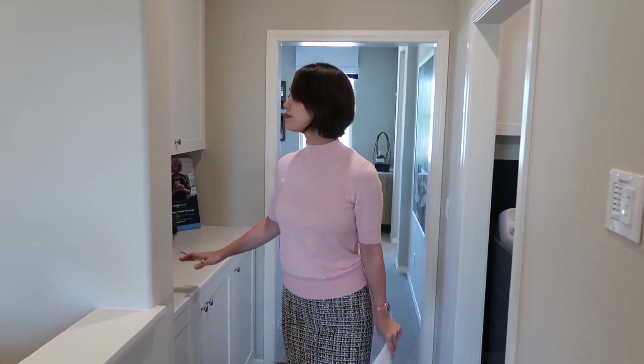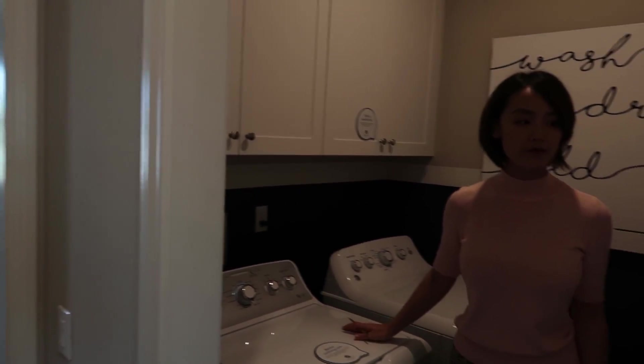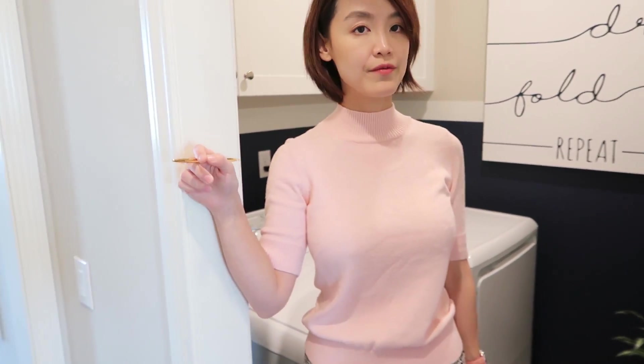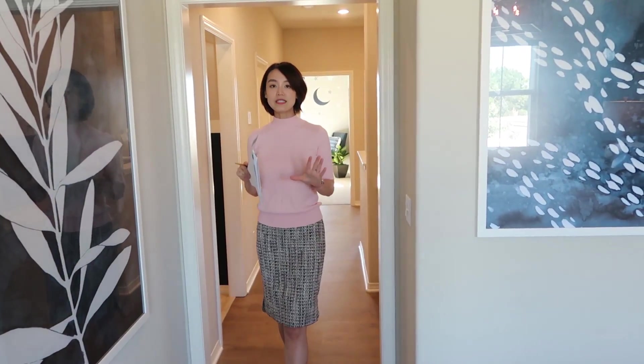穿过二楼楼梯走廊，建商加建了一个柜子，交房的时候可以选择不要。柜子对面就是洗衣房，可以在这边洗完衣服之后拿出来烫匀，非常方便。